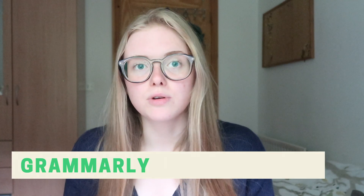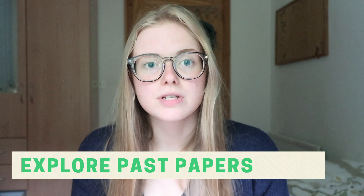For the essay question in section 3, there are lots of things you can do to prepare, even though I know this is the section that makes most people the most stressed. I would look at past papers going back to 2005-2006 and notice the different types of questions asked. There are general quote-based questions, like 'medicine is an art not a science — to what extent do you agree?', and there are more specific, scientifically-themed questions.